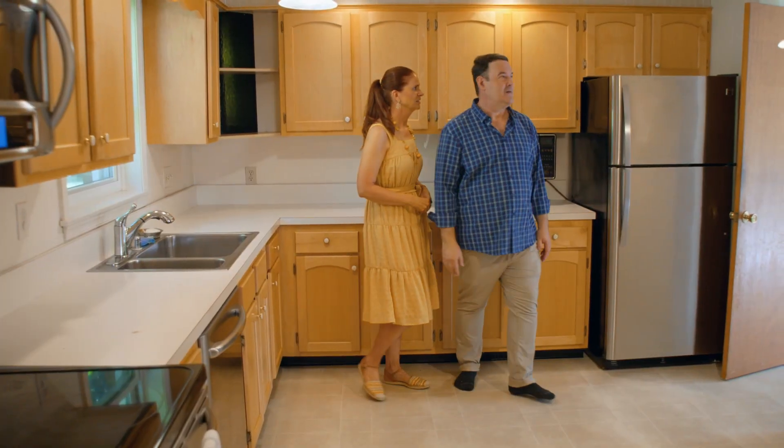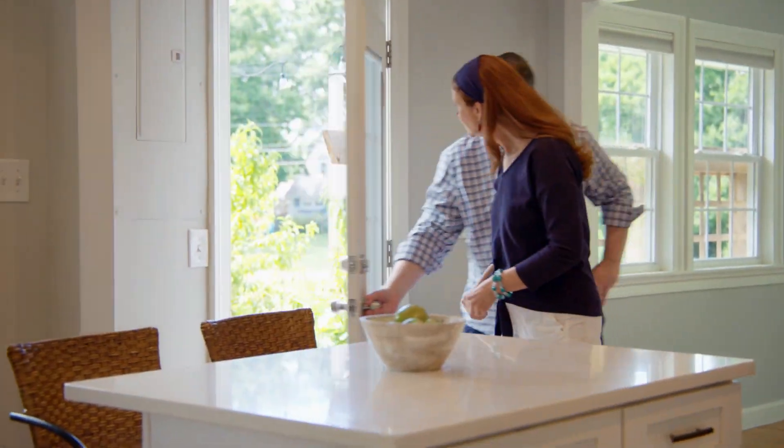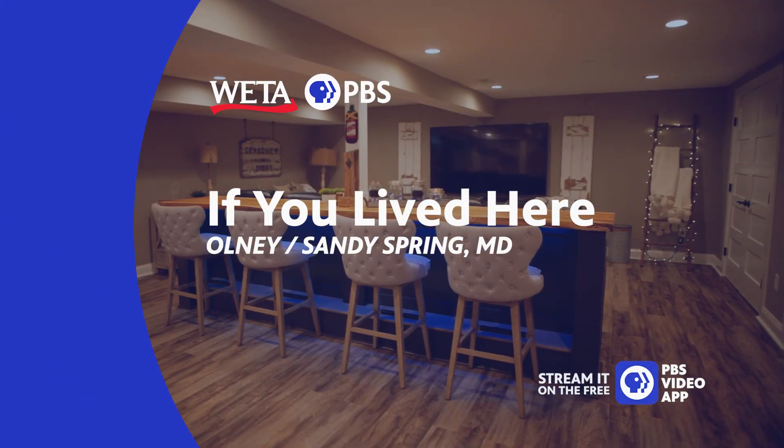I'd cut down the tree, though. Oh, Lord, we can't agree on anything today. Join us as we go house hunting and explore neighborhood options, and find out what it would be like if you lived here. On WETA-PBS.